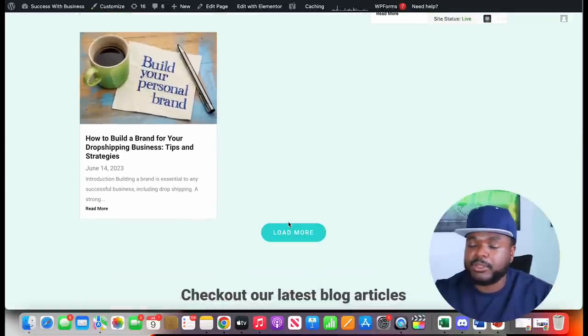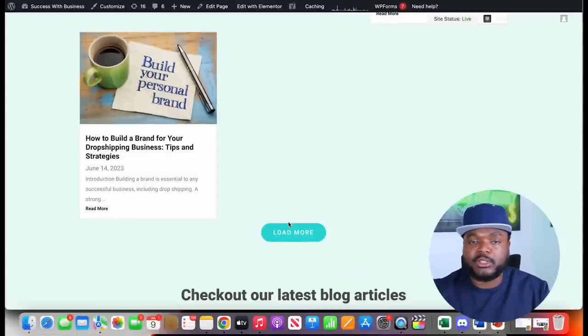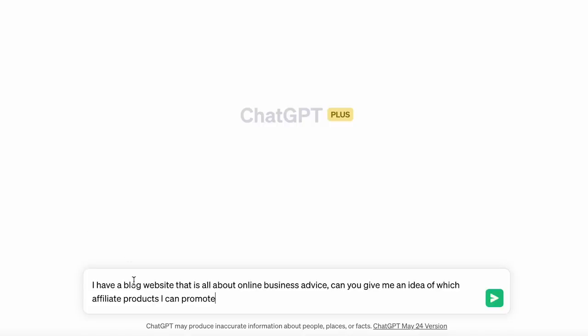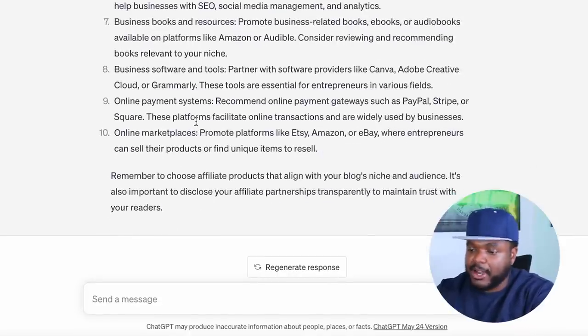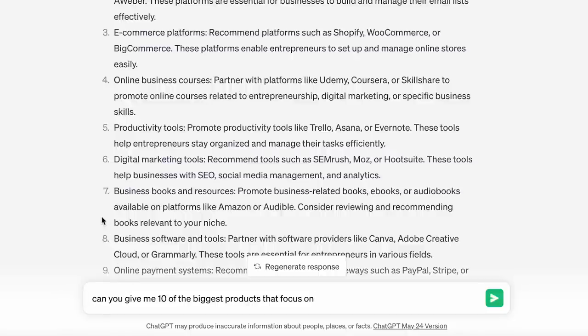The way I use ChatGPT to make money promoting companies on my website is: I go to ChatGPT and ask something like 'I have a blog website that is all about online business advice — can you give me an idea of which affiliate products I can promote?' Instantly it comes back with all these different types of products I may not have thought about. Let's say I want to write an article about email marketing platforms — I copy that and ask ChatGPT to give me 10 of the biggest products that focus on email marketing platforms.